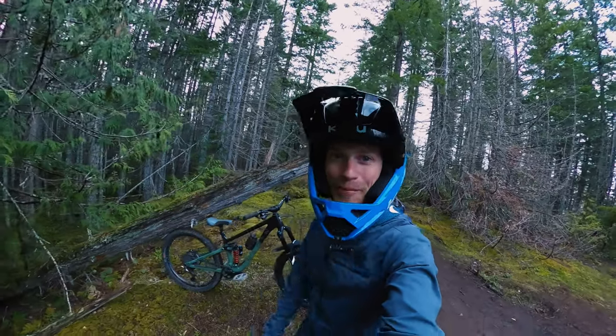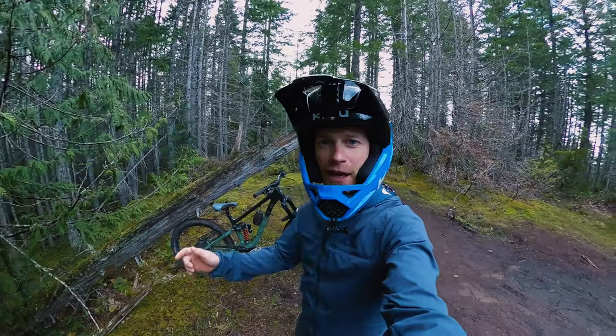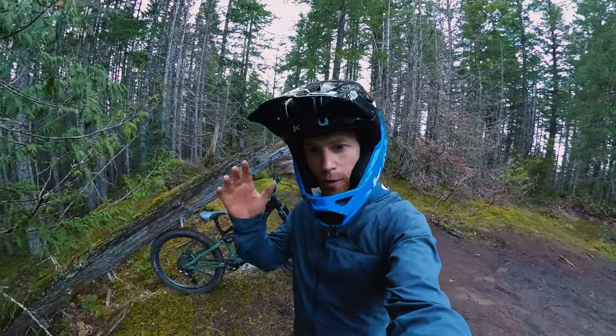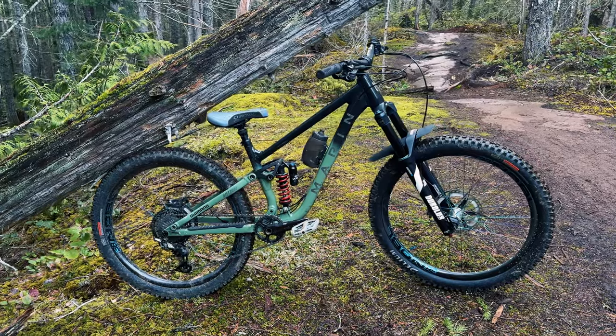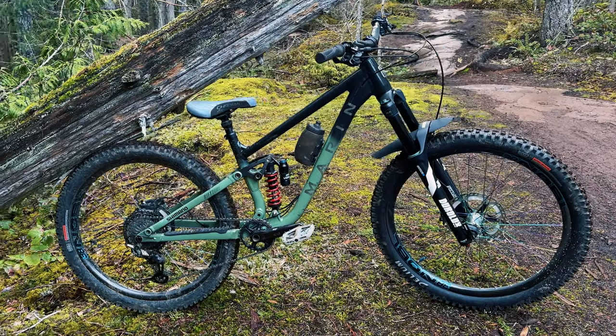What's up everybody? Welcome back to the channel. In this video, I have some sick raw riding for you. I'm going to show you one of my favorite single black laps out here in Cumberland, BC. And my bike of choice for this lap is the Marin Rift Zone 27.5.